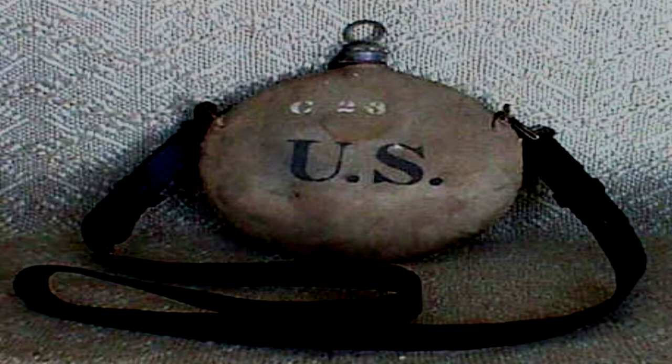Addendum 109-1. Upon the item's delivery to Site-19, it was given the object class of Safe as tests were conducted on the item. Uncertainty surrounding test results prompted General Blank to upgrade the object class to Euclid.